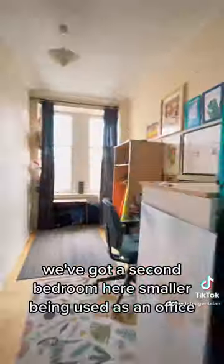We've got a second bedroom here, smaller, being used as an office. This is the main bedroom, looks out to the back, and this is the bathroom.